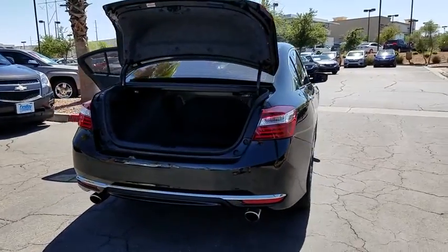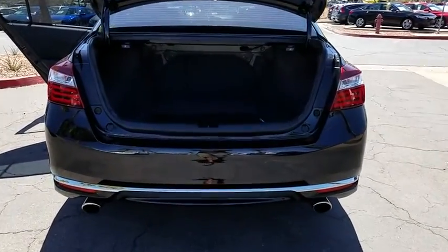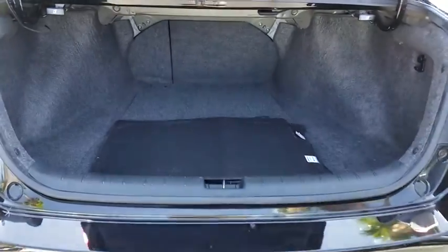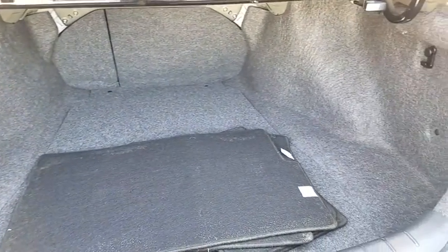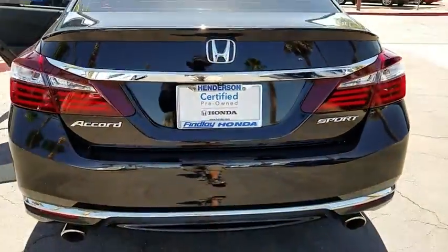AM FM stereo with CD player, cruise control, rear window defroster, clock, dual zone climate control, rear view camera, tilt steering wheel, tire pressure monitoring system, four piece floor mat set. Your new ride is just a phone call away.